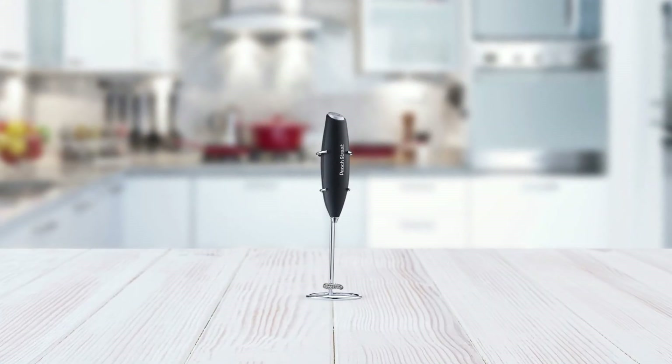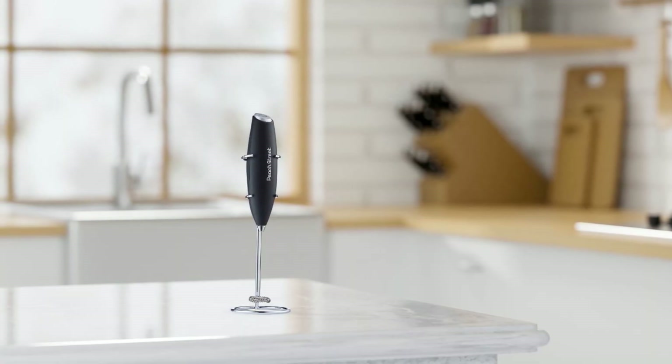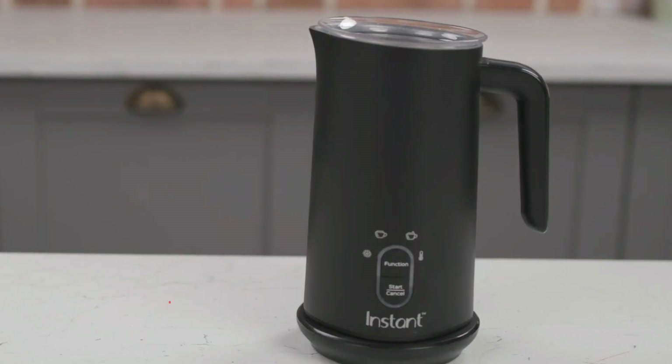This frother is constructed of ultra-durable materials to last for many years. Experience the joy of making frothy and creamy drinks from the comfort of your own home with the powerful handheld milk frother.